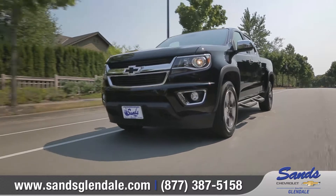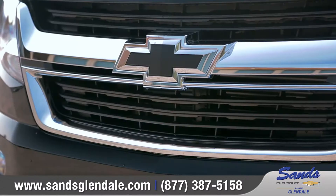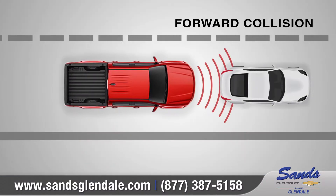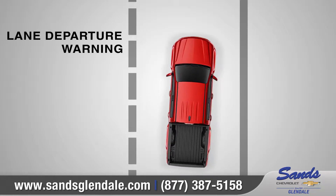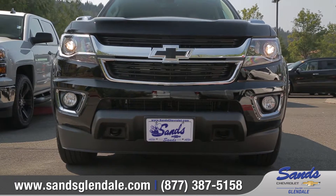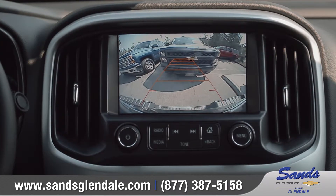Four-wheel disc brakes with Duralife brake rotors help reduce wheel shutter in any road condition. Colorado offers ingenious active safety technologies like available forward collision alert and lane departure warning to provide added peace of mind as you focus on your drive. It also comes with a standard rear vision camera to help you see what's behind you as you reverse into tricky parking situations.